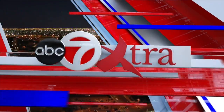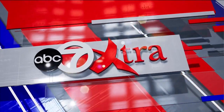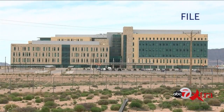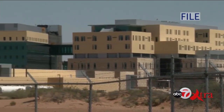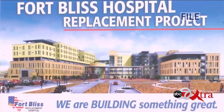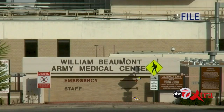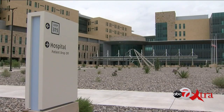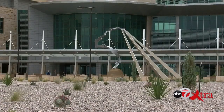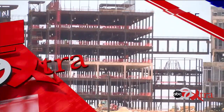This is ABC7 Extra. Good evening and welcome to ABC7 Extra Sunday Edition. Tonight, a special edition: the opening of William Beaumont Army Medical Center, 10 years in the making. If you've driven down Spur 601, you've noticed a large behemoth of a new William Beaumont Hospital. Construction began 10 years ago and now it is finally ready to open. The first William Beaumont first opened its doors July 1st, 1921. The new William Beaumont is expected to be the most technologically advanced hospital in the military. Kidbury reports from ABC7 Extra Sunday Edition.